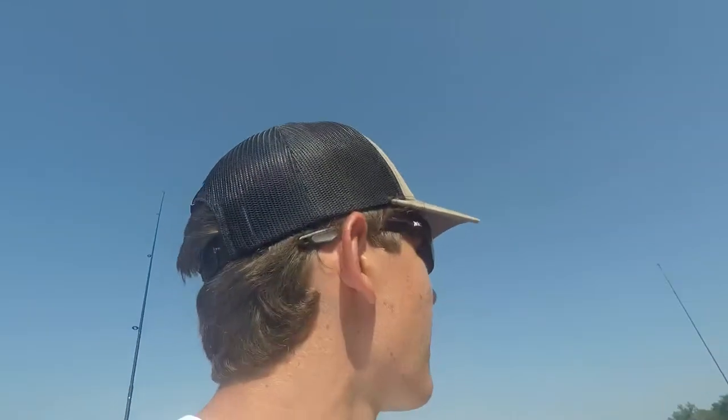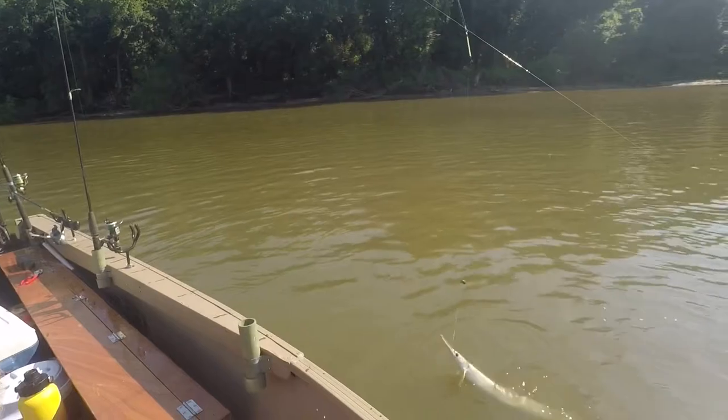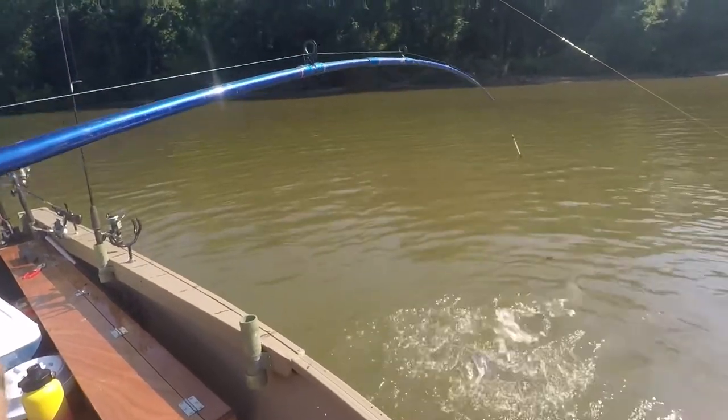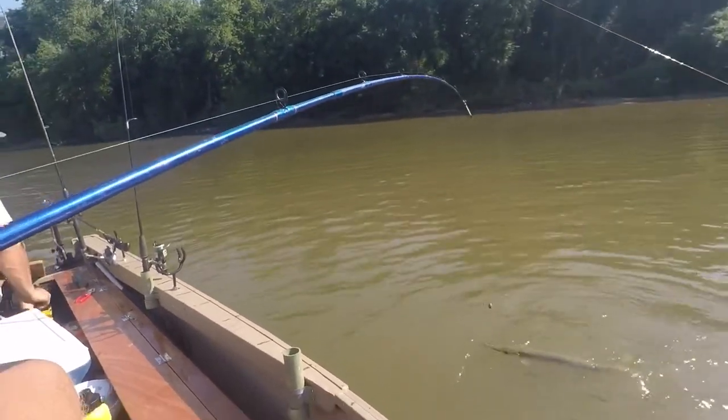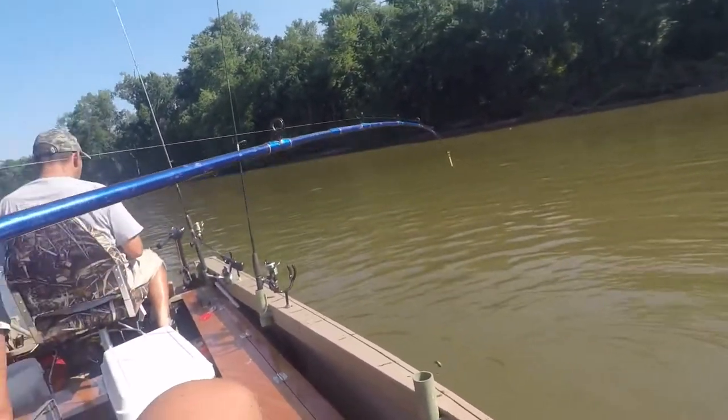I got him! I was really trying to rebait for catfish and this gar has smoked it. I have gloves — I've never caught a gar before.